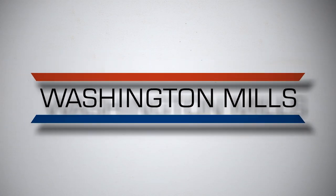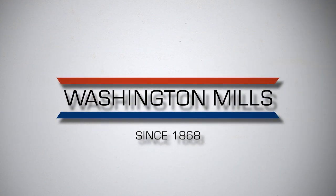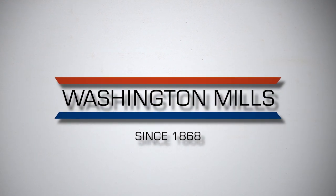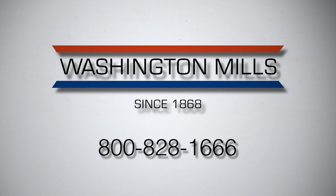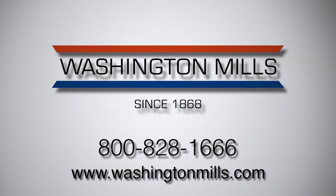Our ideal candidate is any company that is collecting large quantities of spent aluminum oxide who wants to reduce waste and green their supply chain in a closed loop recycling process. For more information on recycling spent aluminum oxide with Washington Mills, please call 800-828-1666, or visit us on our website at www.washingtonmills.com.